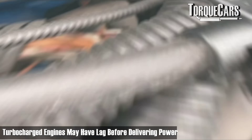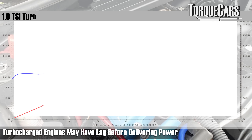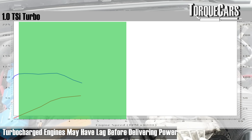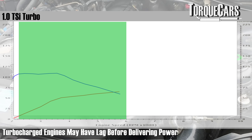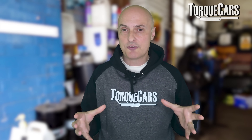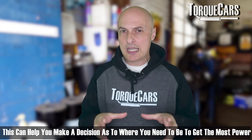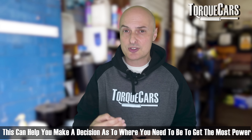If you have a turbocharged engine, there's often a bit of lag where not very much happens, but with most modern engines the turbo cuts in at about 1,500 RPM and delivers a decent amount of power right up to a higher point in the rev range. It really does help to look at a dyno printout of your car's power band to understand that power profile — with that information you can decide where you need to be to get the most power without lugging the engine.